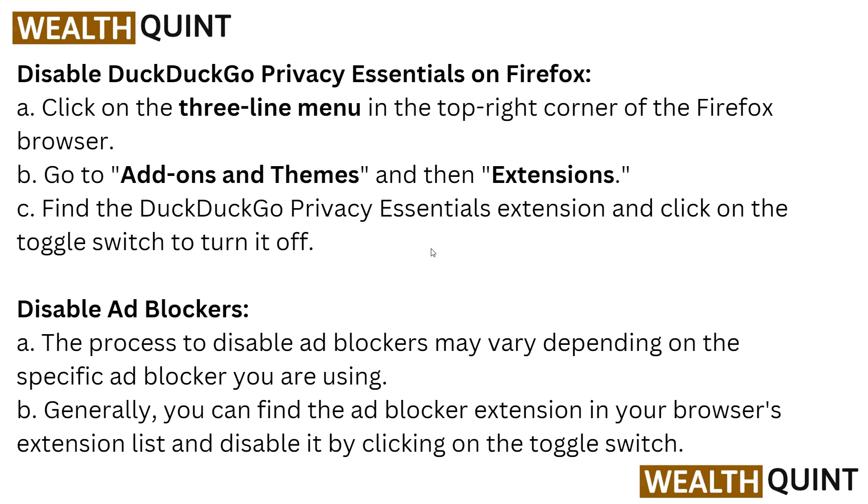To disable DuckDuckGo in Firefox, click on the three-line menu in the top right corner of the Firefox browser, go to Add-ons and Themes, then Extensions, and find the extension to disable it. To disable an ad blocker, the process may vary depending on the specific ad blocker, but generally you can find the ad blocker extension in your browser's extension list and disable it by clicking on the toggle switch.